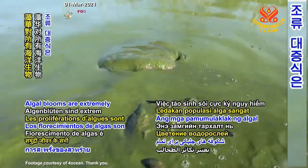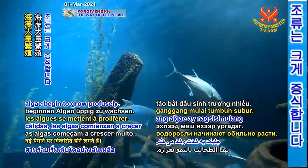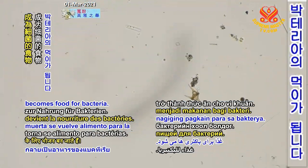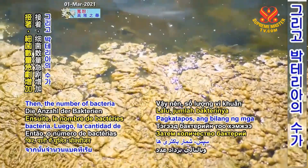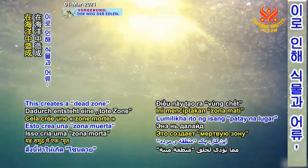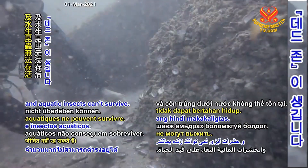Algal blooms are extremely dangerous to all forms of marine life. When waters become warmer, algae begin to grow profusely. As the algae die, the dead organic matter becomes food for bacteria. Then the number of bacteria increases dramatically, using up much of the dissolved oxygen in the water. This creates a dead zone in the ocean, where many plants, fish, and aquatic insects can't survive.